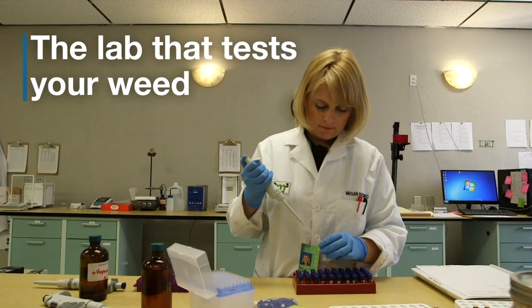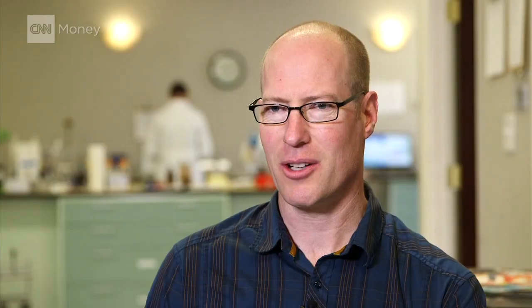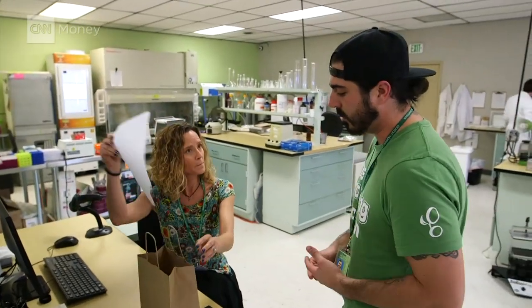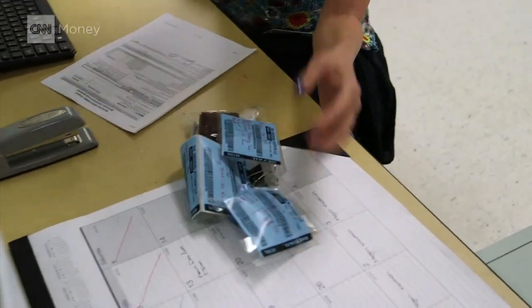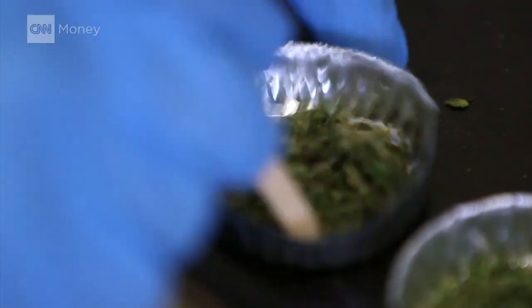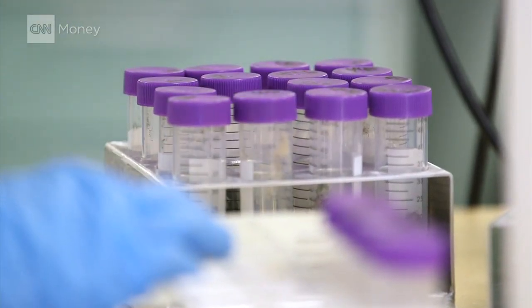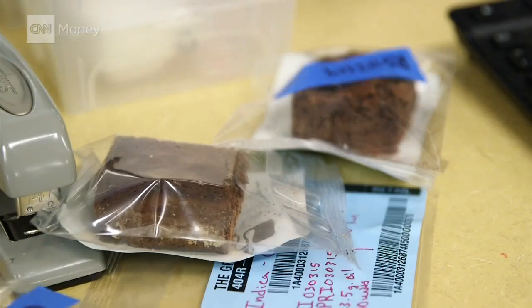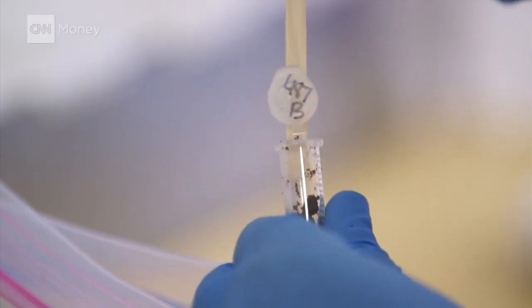We test cannabis for potency and also do quality control work for a number of the edibles manufacturers and growers in the state of Colorado. A couple of edible samples for potency tests and a residual solvent test on some of our concentrates. Every time they take down a strain, they have to have that strain tested. We can tell you whether your bud has 15% THC in it or 24% THC. We can also test to see if a brownie has 100 milligrams of THC in it or 10 milligrams of THC.